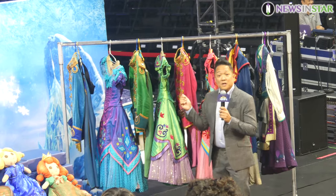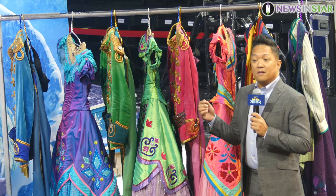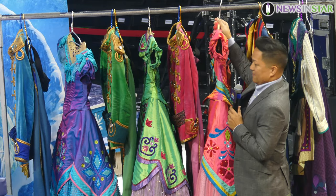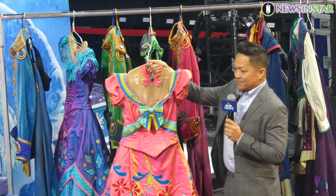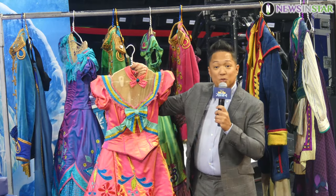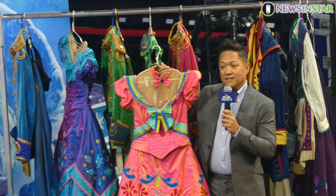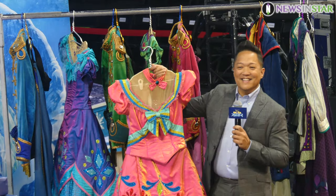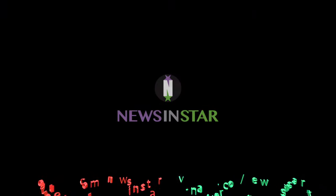Over here, speaking of coronation, we have a couple of costumes from our coronation number, from the celebration after Elsa's crowned queen. Beautiful, isn't it? These costumes are quite detailed, and as you can see my hands are shaking a little bit as I'm holding it — it's pretty heavy in this costume.